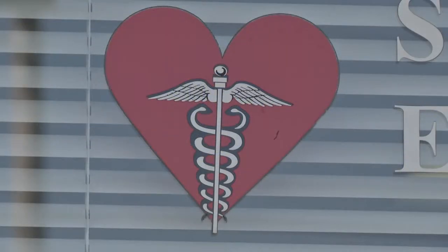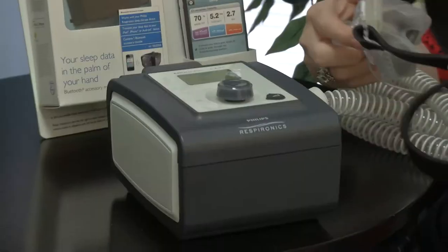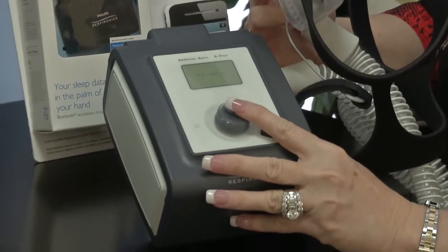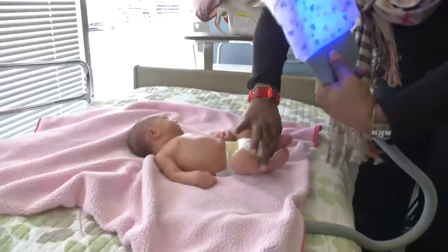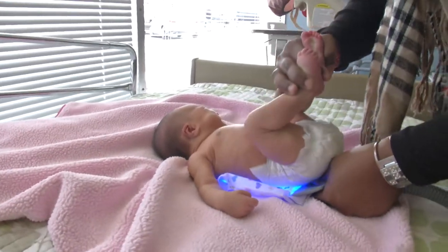We're here in Savannah, in the Medical Arts Shopping Center. We carry respiratory products which include apnea monitors, oxygen, CPAPs. We also have wheelchairs, hospital beds, walkers, canes, crutches, nebulizers, and bili blankets. We have everything that you need to make your life easier and more comfortable.